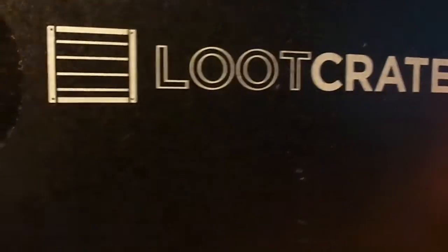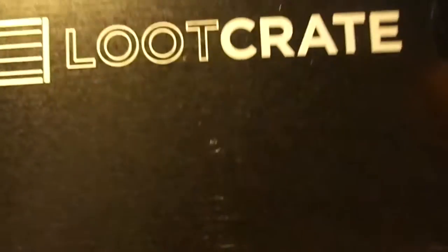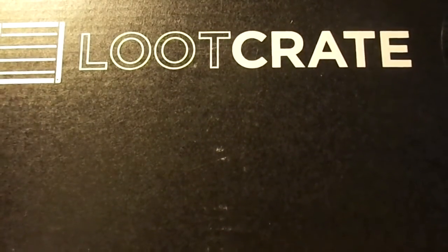I haven't opened it yet — I just cut the sides, so I can open it right now. I'm going to open it off camera and just bring everything into camera as I pull it out.